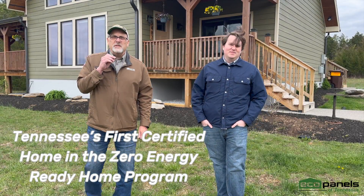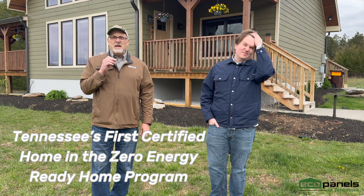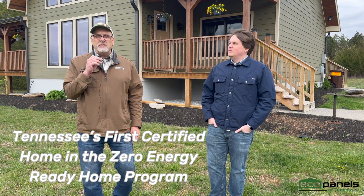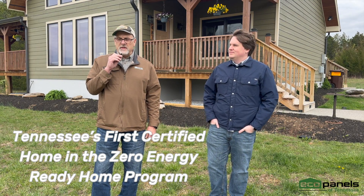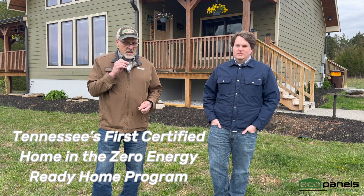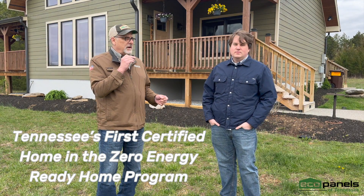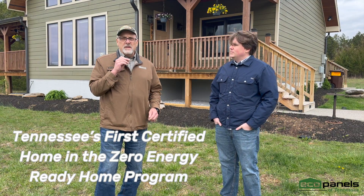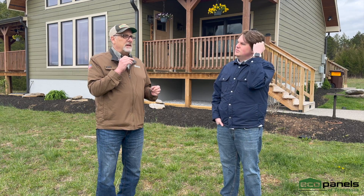Hi, this is Rob with EcoPanels of Tennessee. Today I am out at a customer's house and pretty excited to be able to do this. It's a little windy so if you hear some wind noise we apologize for that. Today I'm here with Cody who is a past customer of ours. He's been in his house about four years and he's going to tell us a little about it. Cody, I'd like you to talk a little bit about why you chose to use SIP panels versus stick framing.